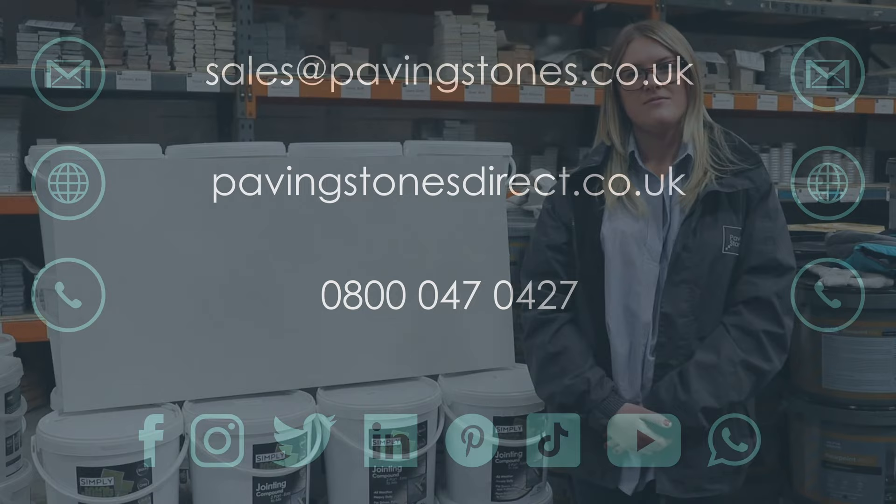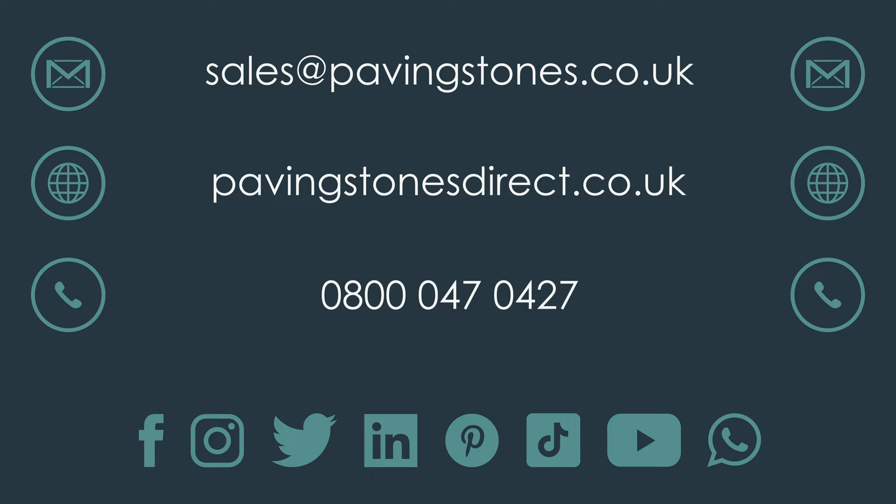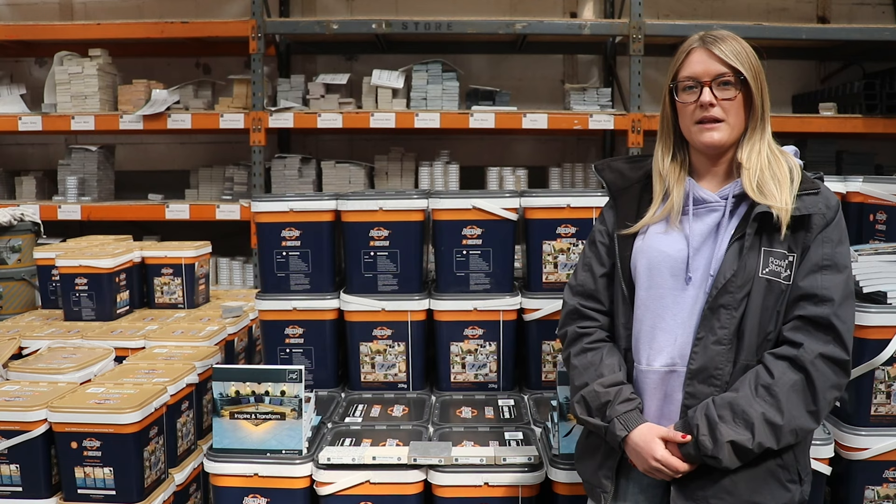If you want to take a close look at our products, we have samples available to order across our entire product range, which are refundable once your paving order has been placed. We also have the latest brochure for 2022 and 2023 available to order. Thanks for watching.